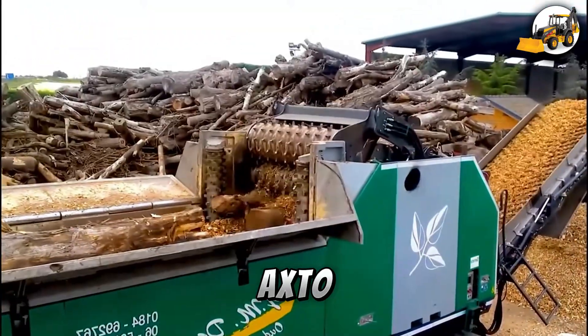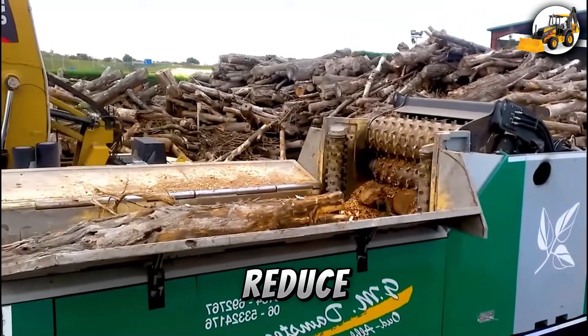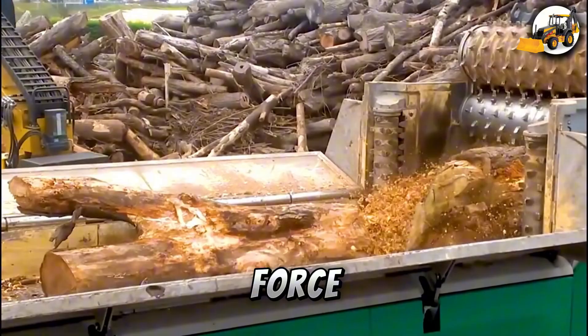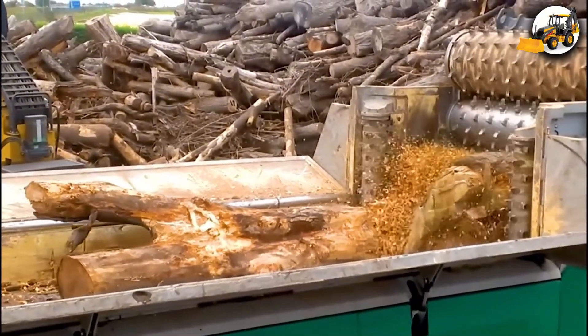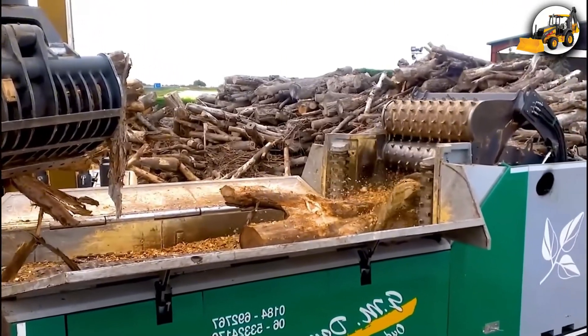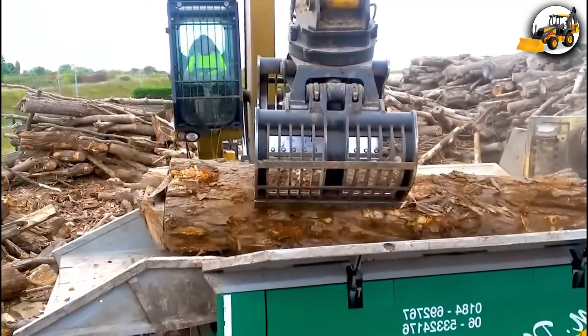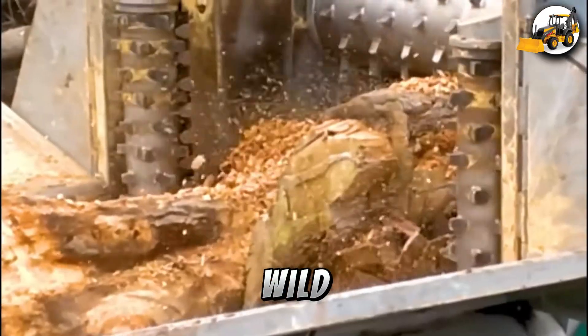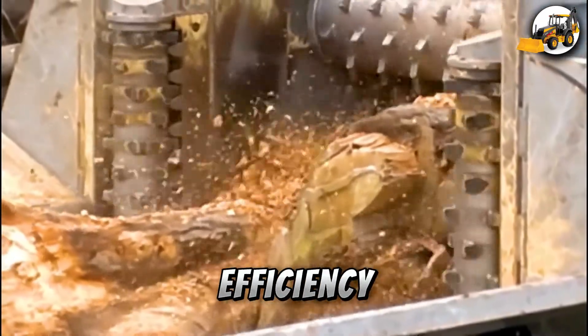Watch the CompTech AXTO-812 wood chipper reduce 120 cm logs into mulch with relentless force. It's a wild display of energy and efficiency.